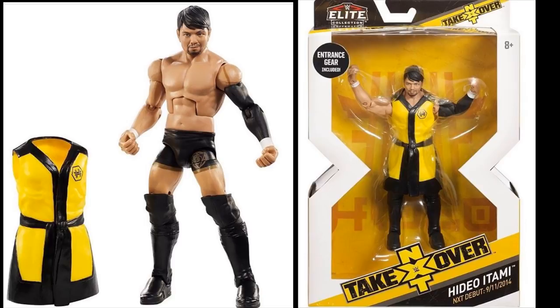Next up we have Hideo Itami's first Elite figure, and this is crazy — I feel like we've been missing a Hideo Itami for a long, long time. This is way overdue. The entrance jacket looks like it might be rubber; I could have sworn it was cloth when they first showed it off. Maybe I'm just confused. However, the figure does look great — body choices, head scan, and attire all look great. I'm very excited to finally add an Elite Hideo Itami. We've gotten two or three basics before this, so now we can finally complete it with his Elite.